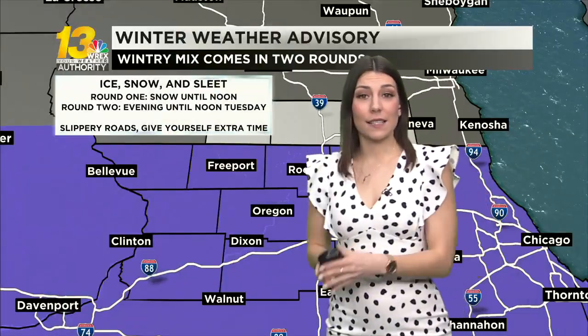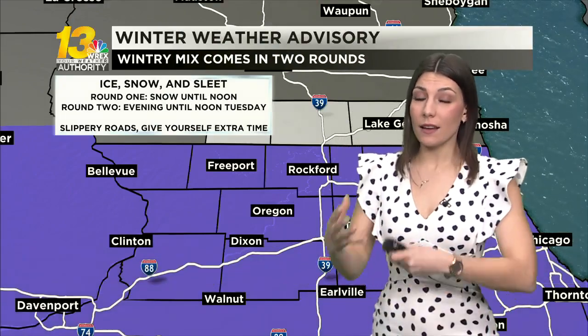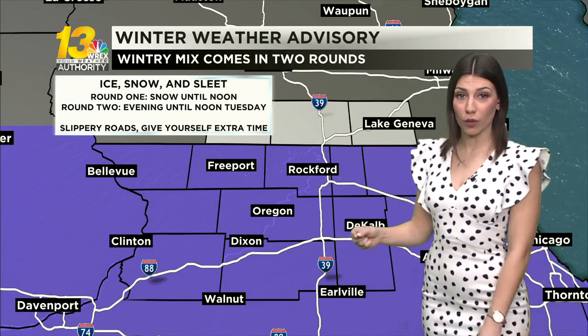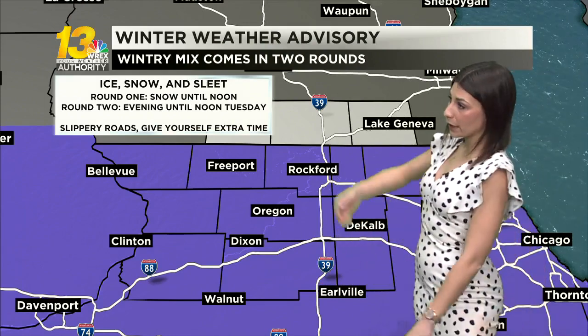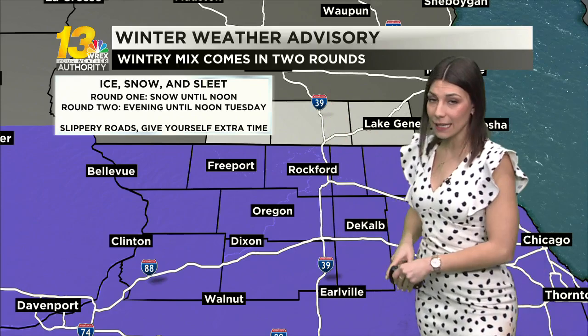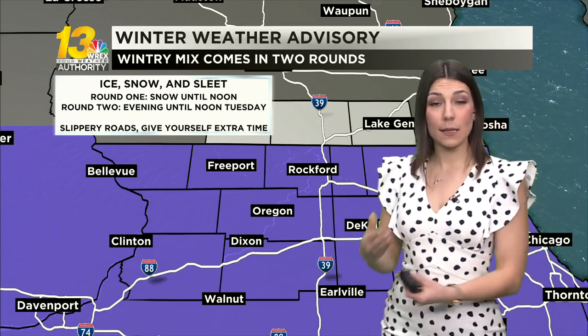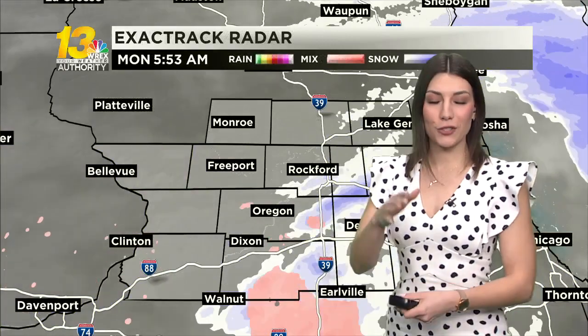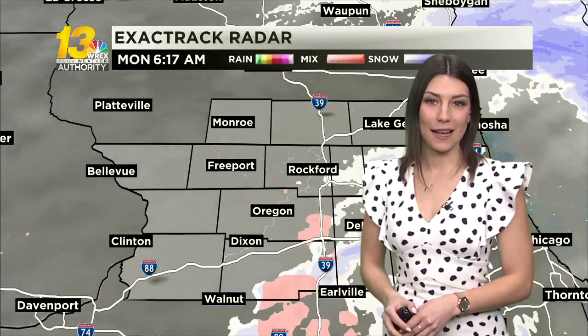This morning, the area is seeing the first round of a wintry mix as we are all under a winter weather advisory. It'll expire at noon, but another winter weather advisory goes into effect later today into tomorrow morning for that second round, bringing us freezing rain, snow, and sleet. Even from this morning, slippery roads are possible, especially on untreated areas and those overpasses and bridges.